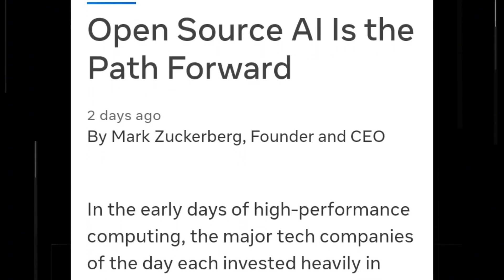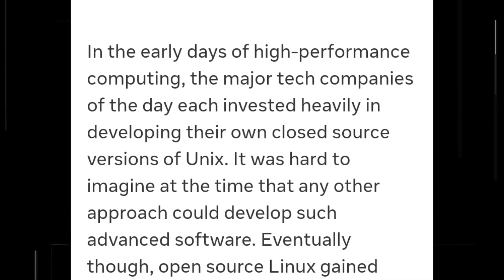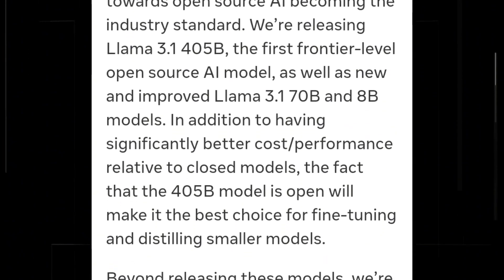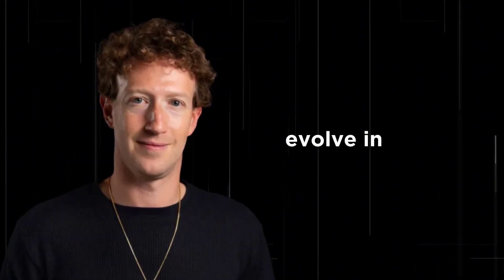In an open letter, Meta CEO Mark Zuckerberg compared the new Llama model to the revolutionary open source Linux operating system. Back in the late 90s and early 2000s, Linux started gaining popularity while big tech companies were pushing their closed systems and calling open source risky and unreliable. Today, Linux powers cloud computing and is the backbone of Android Mobile OS. 'I believe AI will evolve in a similar way,' Zuckerberg wrote. 'Right now, a few tech companies lead with closed models, but open source is catching up fast.'